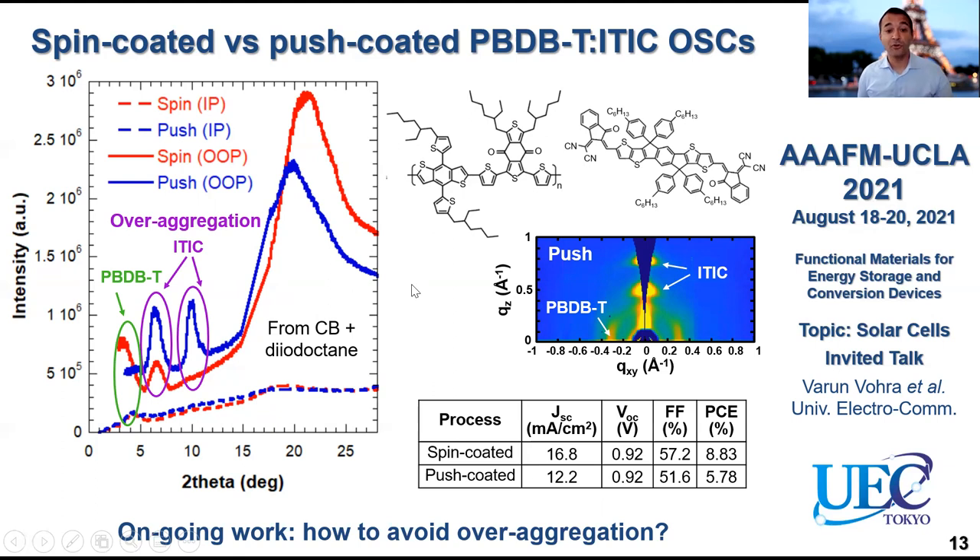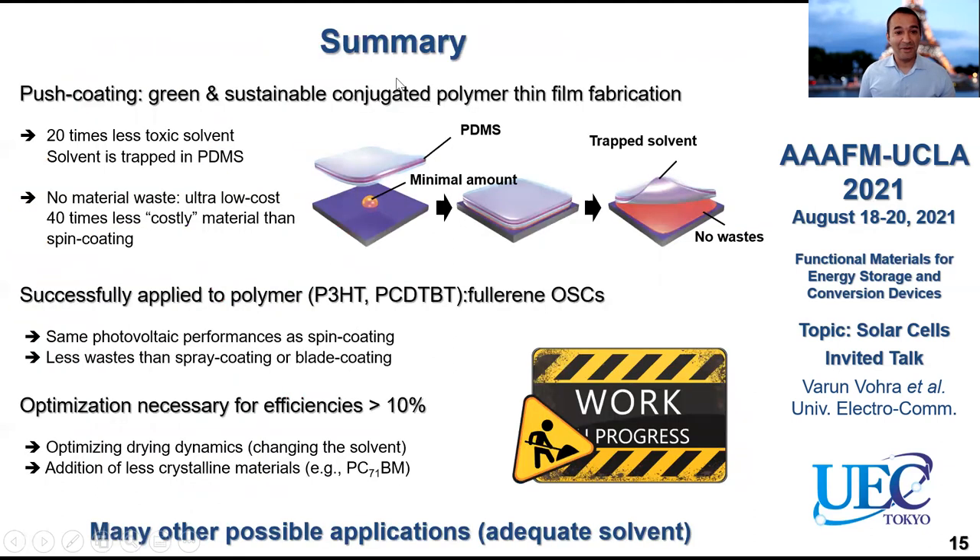Anyways, these are ongoing works and I hope I will have more to present at the next conference. Let me try to summarize what I said today. Push coating is a green and sustainable conjugated polymer thin film fabrication technique. You use 20 times less toxic solvent than for spin coating, and the solvent is trapped in PDMS so you can recycle it very easily. There is no material waste, so it becomes ultra-low cost — and it is 40 times less costly to make the active layer compared to spin coating.